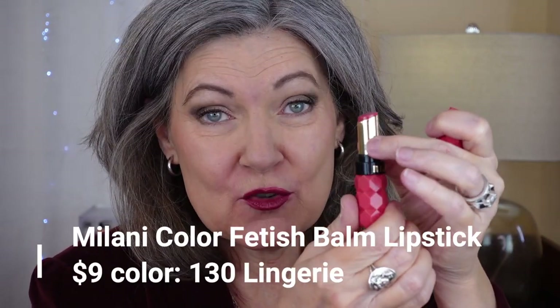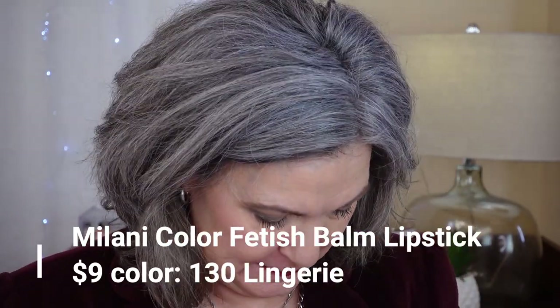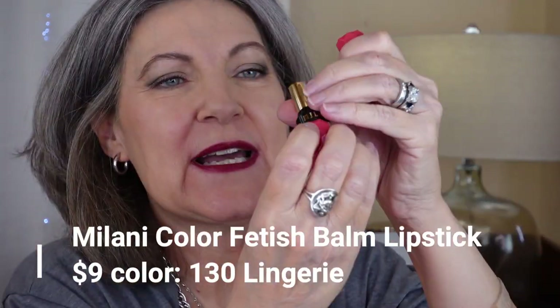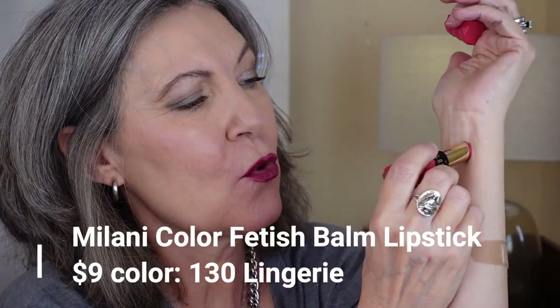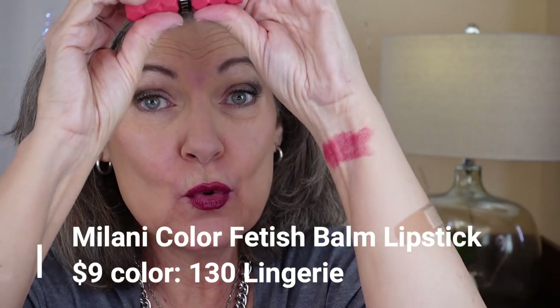The first one I want to swatch is 130 Lingerie — the Milani Color Fetish Bomb formula. You see how it comes up in a metal tube; it's not just a traditional bullet. I'm going to take my jacket off so I can put this on my arm. The 130 color is a kind of pinkish coral — about as warm as I ever go. I try to select cool undertone colors for myself. Nice intensity.